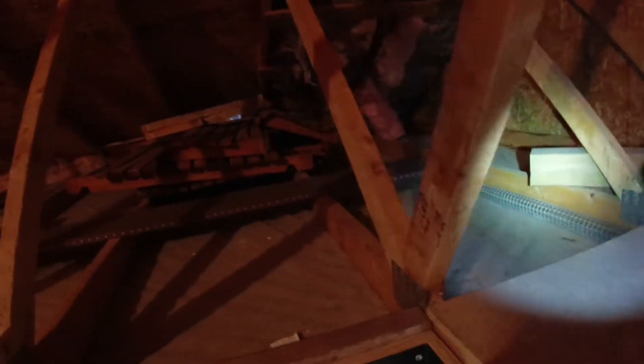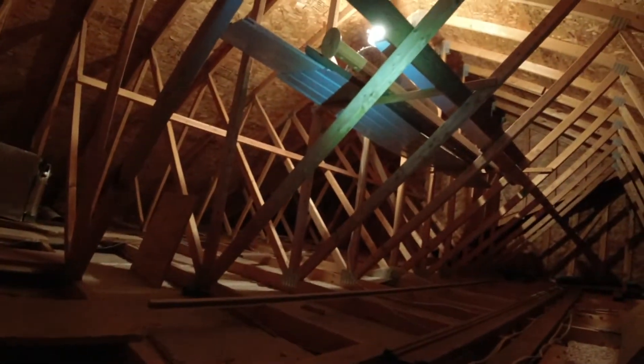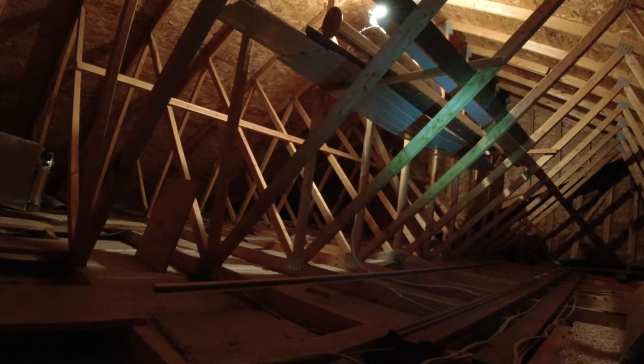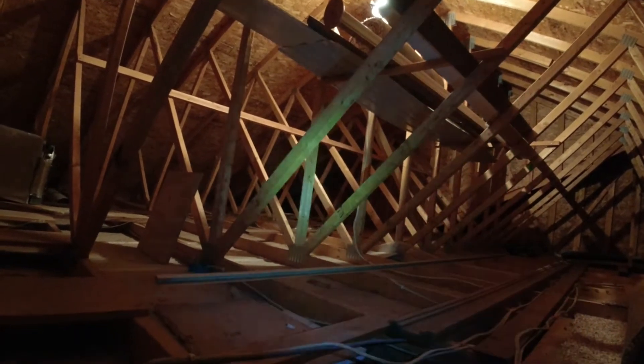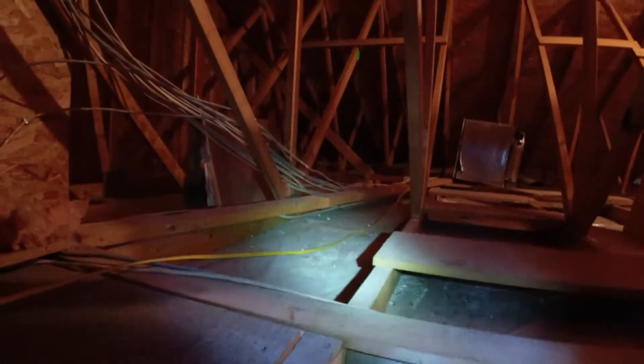That stuff's got to go. There's just a lot of random stuff laying around up here, so I want to get it organized and cleaned up a little bit. A lot of this stuff I'll probably just end up throwing back up there for now just to get it out of the way and get this insulated. Basically what I'm going to do is roll it out in between the rafters.